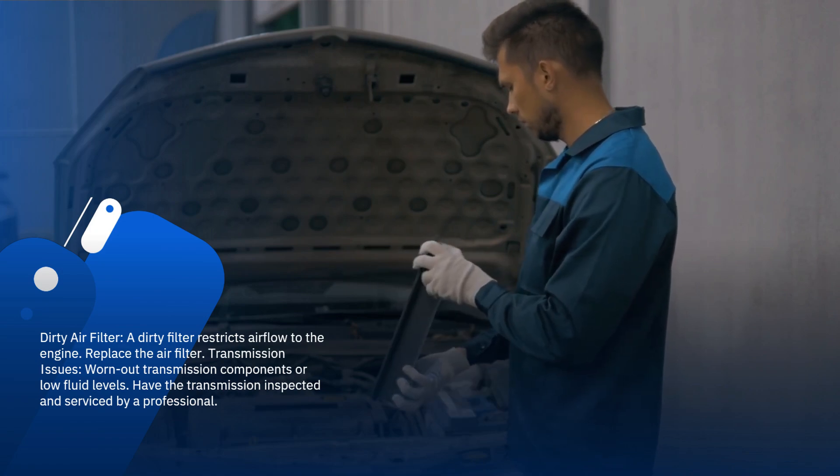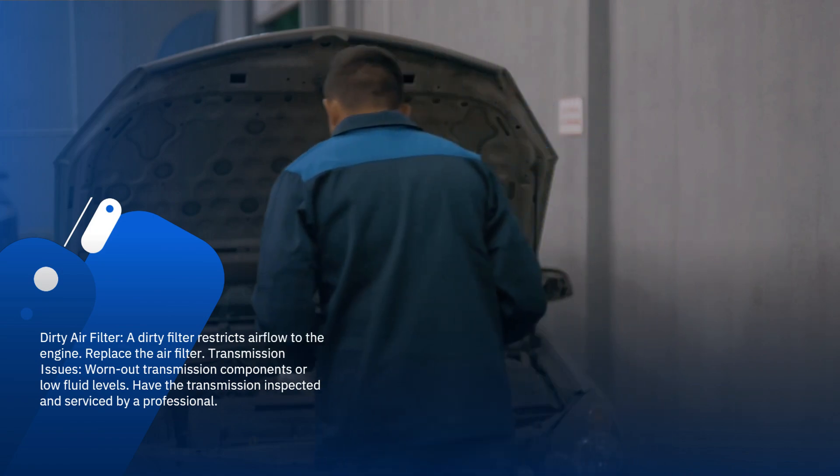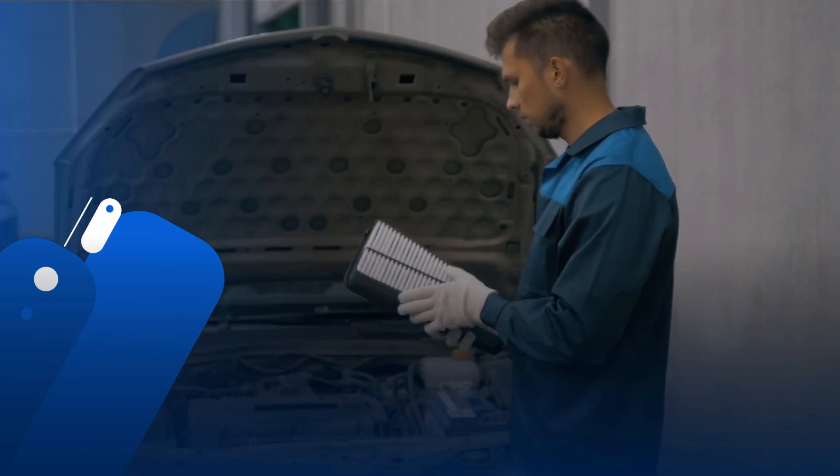Transmission issues: worn out transmission components or low fluid levels can cause jerking. Have the transmission inspected and serviced by a professional.